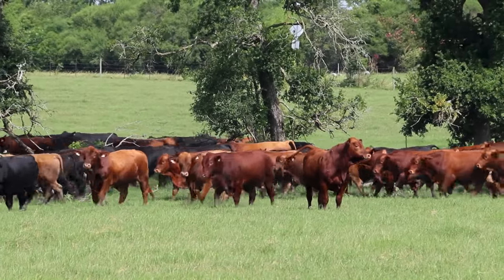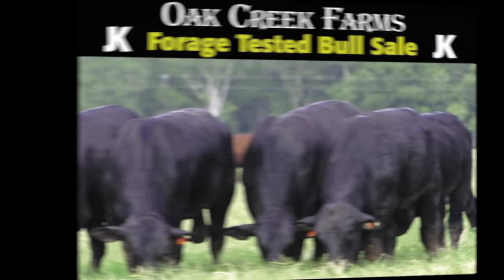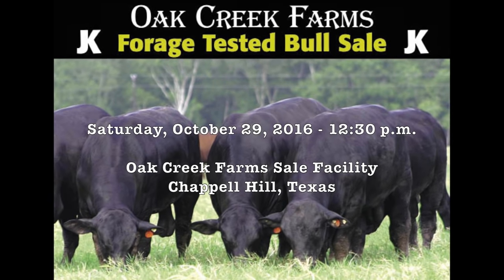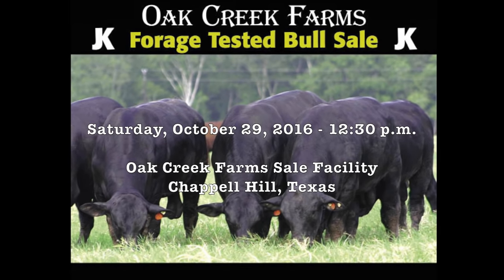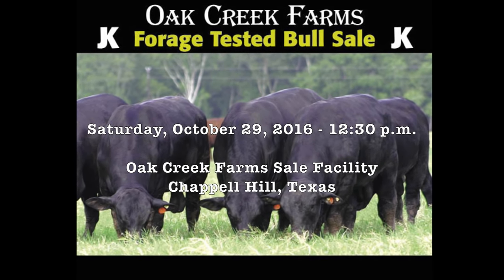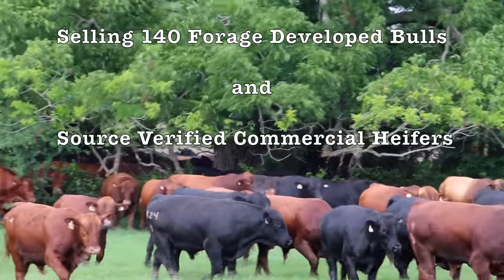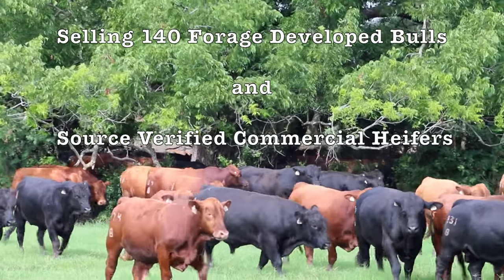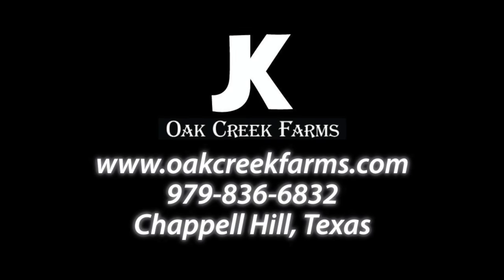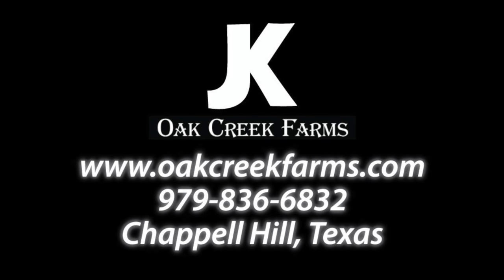Make plans to attend Oak Creek Farm's 49th anniversary Brangus sale offering 140 forage developed bulls as well as a high quality source verified group of commercial replacement heifers. The sale will take place on October 29th, 2016 at the Oak Creek Farm sale facility located in Chapel Hill, Texas. Also, be sure to attend pre-sale activities on Friday, October 28th to hear presentations from multiple industry leaders while enjoying the sponsored ribeye dinner. For more information, visit oakcreekfarms.com.